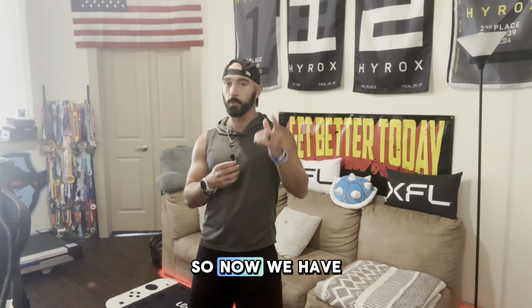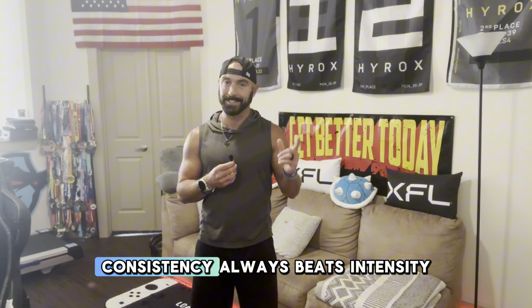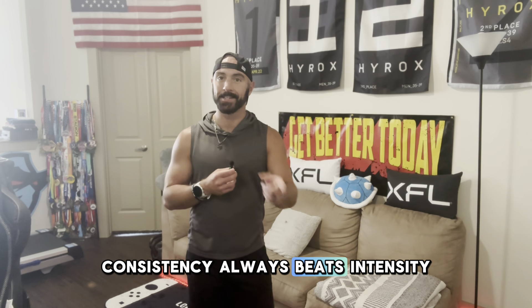Now we have arrived at the tip of the day. With any training program that you're following, consistency always beats intensity. I'm going to repeat that: consistency always beats intensity.